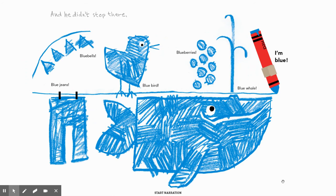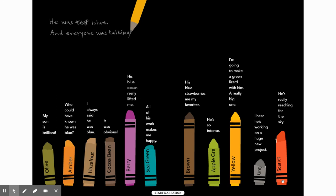And he didn't stop there. He made blue jeans and bluebells and bluebirds and blueberries and a blue whale. 'I'm blue.' He was — and they crossed out red and put blue.